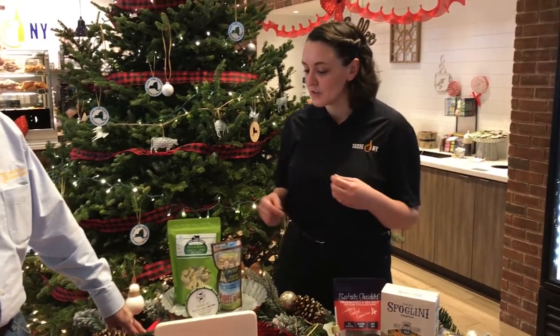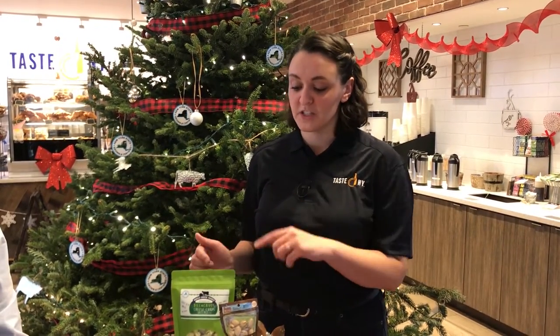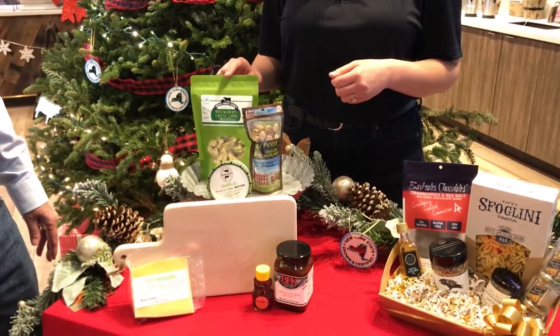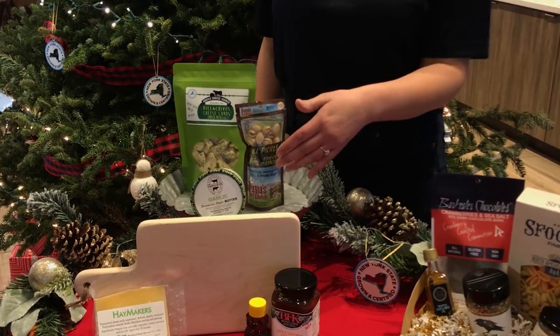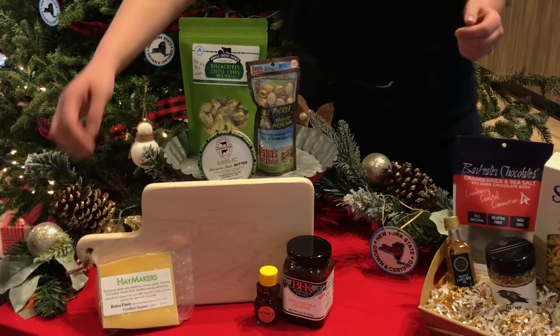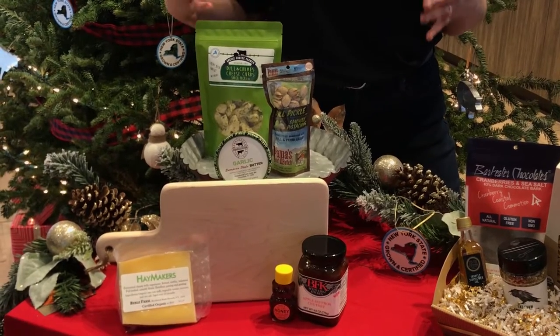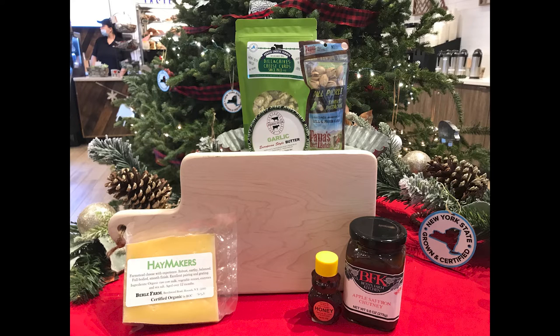Can you tell us about these baskets? Sure. So right here we have a New York State Grown and Certified feature. We're featuring some of our dairy items in a charcuterie set. We have Argyle Cheese Farmer cheese curds, which are from Washington County, just north of Albany. We also have some awesome garlic butter from Ronnie Brook, which is based in the Hudson Valley, as well as the Haymaker cheese, which is from a woman-owned farm in Muzik Falls, where they make all of their product using solar and water power. And then we're pairing that with a gorgeous cutting board from PK Brown Woodworking, which is handmade, as well as some nuts, chutney, and honey. This is a very fun basket — clearly it's all about the food.